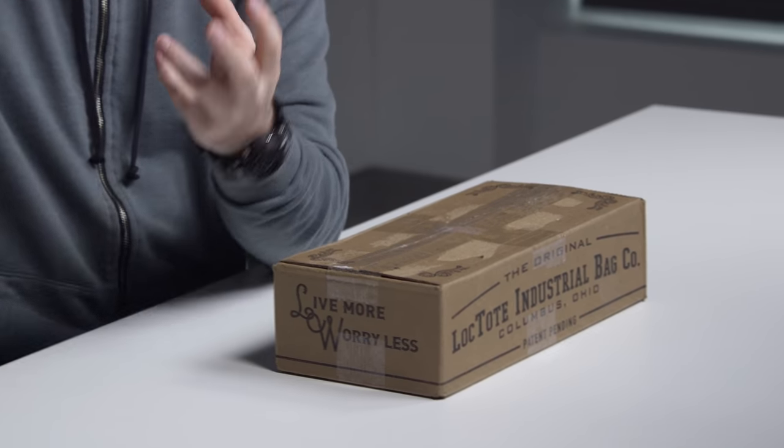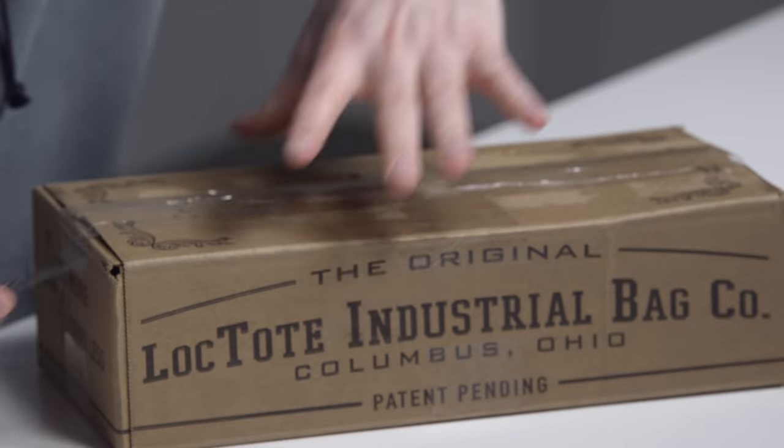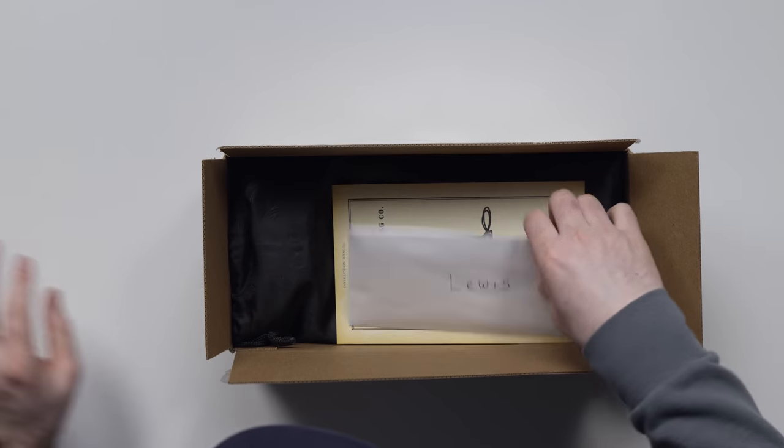The lock that keeps everything tied together allows you to strap this to something. Say you're at the beach, at a resort, maybe at school in the cafeteria — you can leave this thing with your stuff in it, locked to an object that can't move. That's the idea. I wanted to let you guys know if it's the real deal, if it even works — the uncuttable bag.